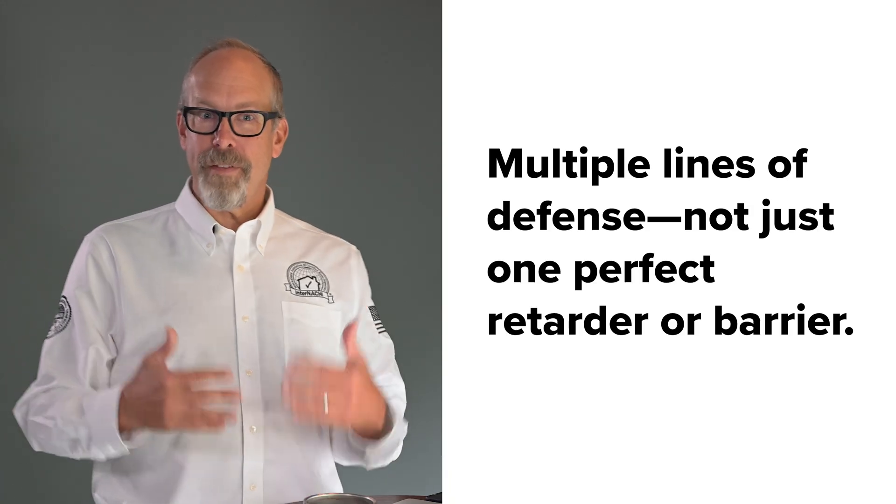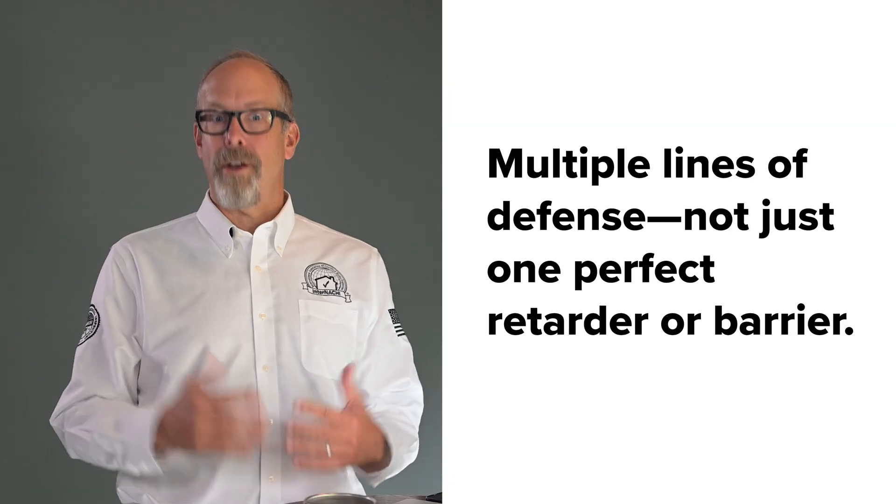Think of your building enclosure like a raincoat. First priority: keep the rain off you. But what happens when moisture gets past that outer layer? You need materials that can handle it and dry out. Buildings work the same way — multiple lines of defense, not just one perfect retarder or barrier.